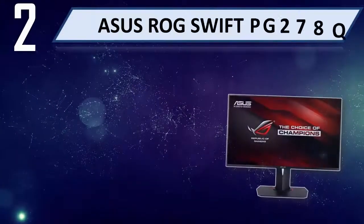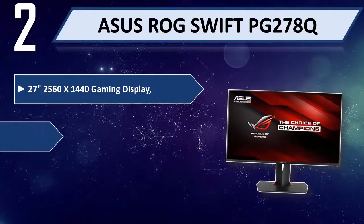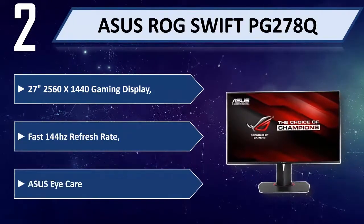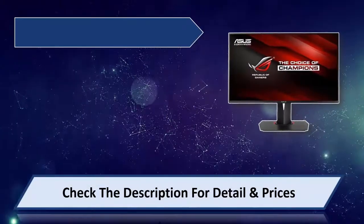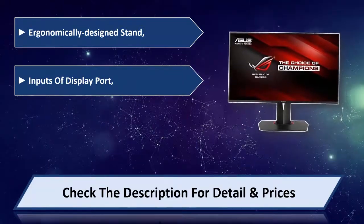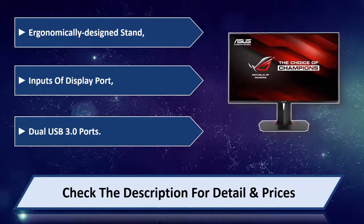Number 2: Asus ROG SWIFT PG278Q, 27-inch, 2560x1440 gaming display, fast 144Hz refresh rate, Asus Eye Care technology. Ergonomically designed stand, inputs include DisplayPort and dual USB 3.0 ports. Please check the description for detail and price.